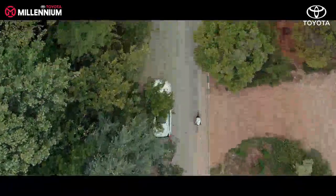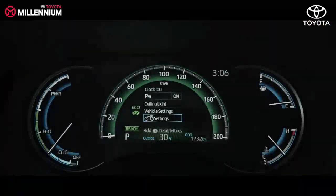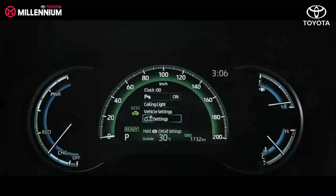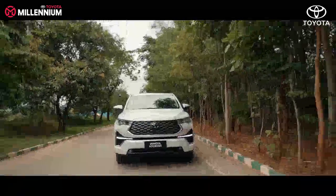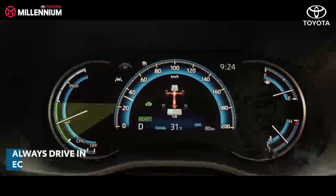It's time to dive into driving habits to get the maximum benefit from hybrid technology. The vehicle has three drive modes: Eco, Normal, and Power. Drive in Eco Mode and go for steady acceleration. Drive in the Eco Zone, which is displayed in the combination meter.